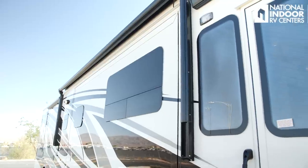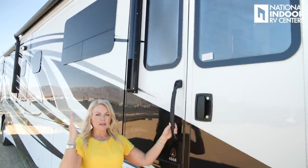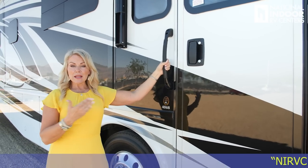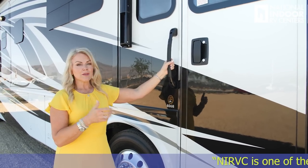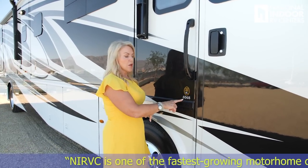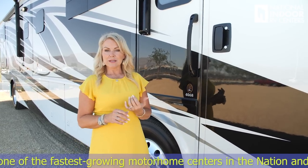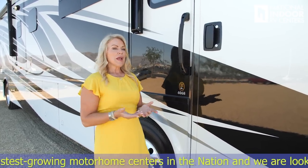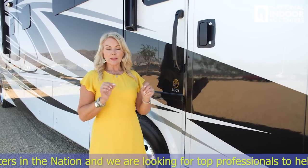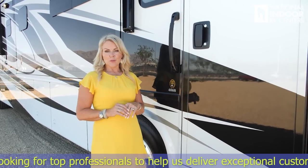The Country Star comes standard with double pane tinted safety windows. You'll notice it looks really sleek around the coach. Then we have the great grab handles — very safe when you're coming in or out. For those new to Newmar, the first two digits are the length of the coach. This is a 40-foot coach, and 68 is the floor plan.